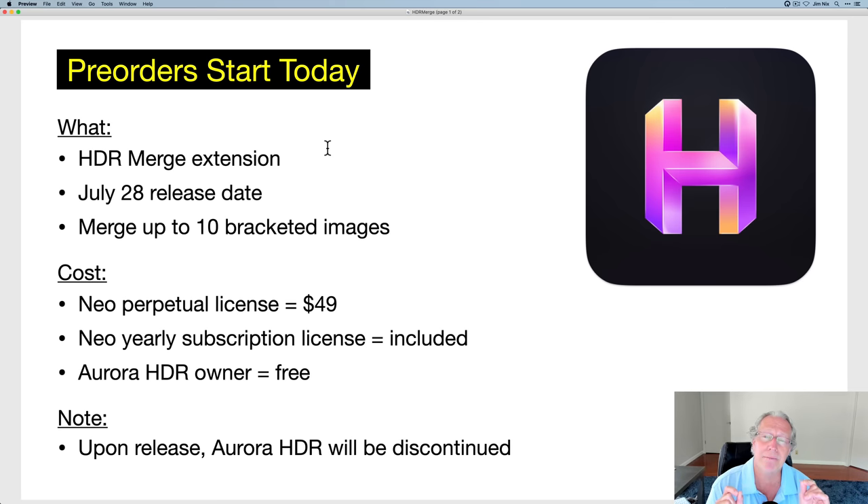I want to be clear: they're saying that upon release, Aurora HDR will be discontinued. That is their standalone product. So again, that's another glimpse into the future.